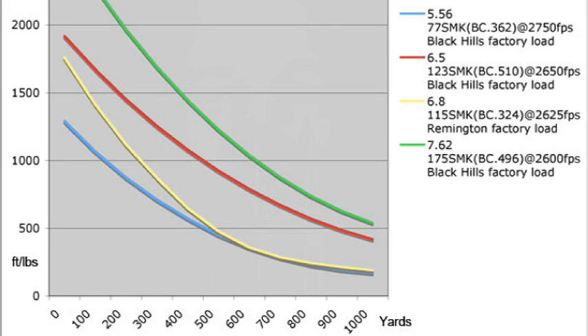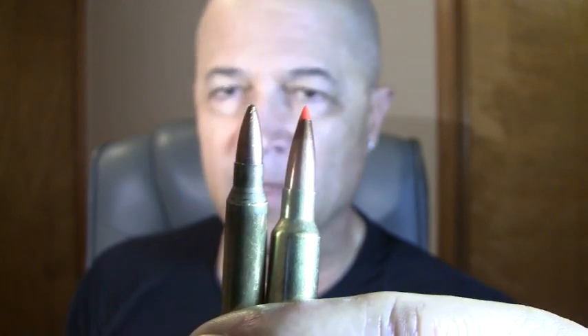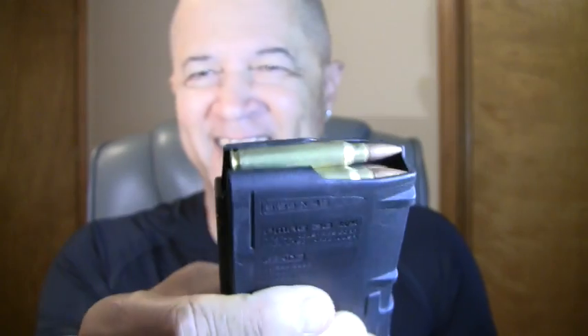The 6.5 Grendel fits in the same magazine as my 5.56 ammo and runs on the same upper — I don't have to change anything except get a 6.5 Grendel upper. Now why that's important is that a lot of friends I have are real fanboys of the 6.5 Creedmoor.